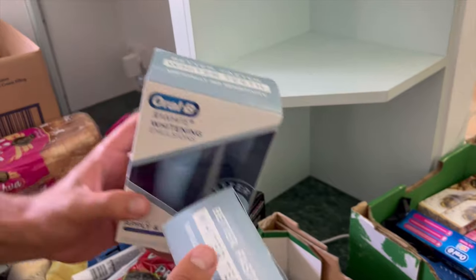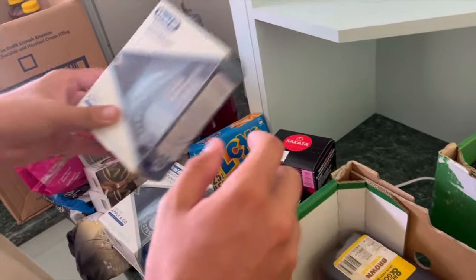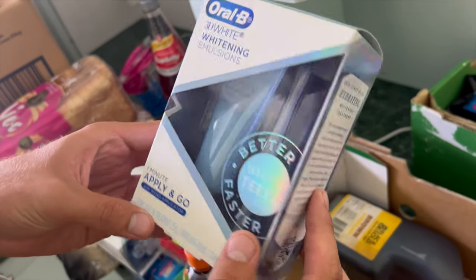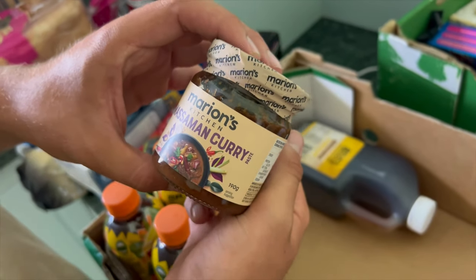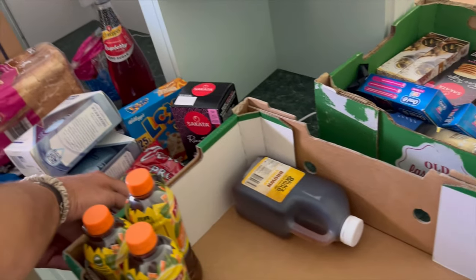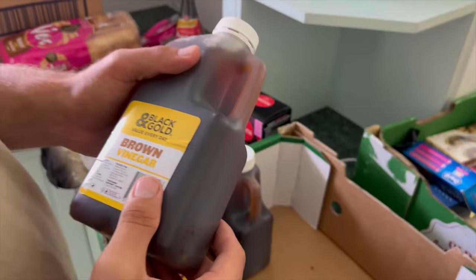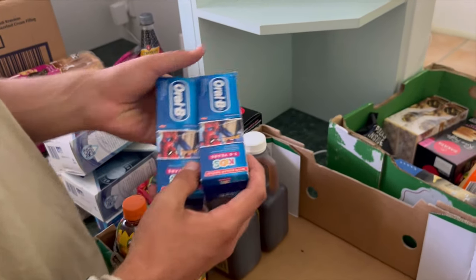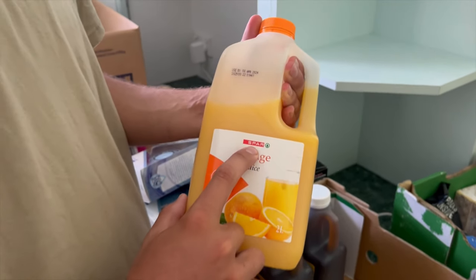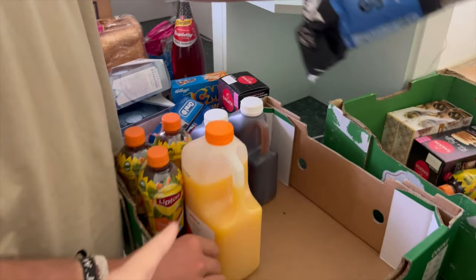We bought two trolleys - one for each. There's like a whitening kit in there. Then that curry paste we use, and it looks bougie. We got two brown vinegars because we bought two trolleys. One juice is orange juice, the other is breakfast juice - we dove into that one in the car because it was nice and cold.